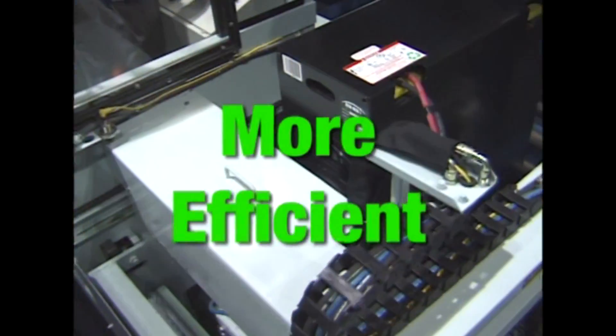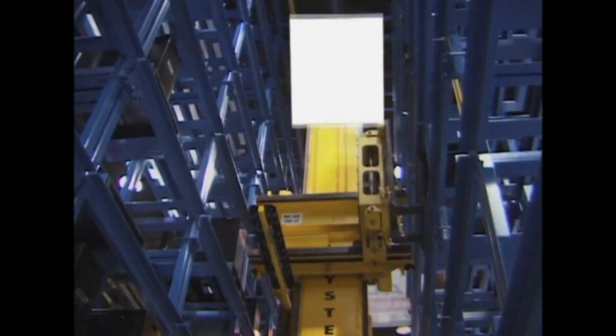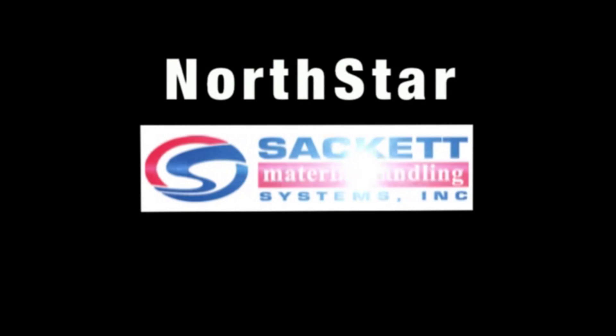Faster, safer, more efficient, easy to operate and easy to own — North Star from Sackett Systems, your battery handling partner.